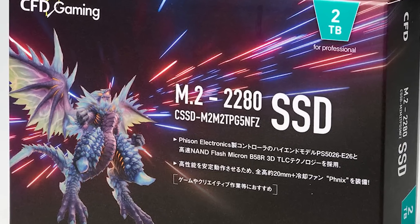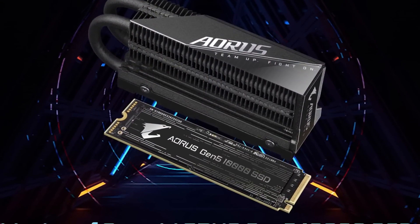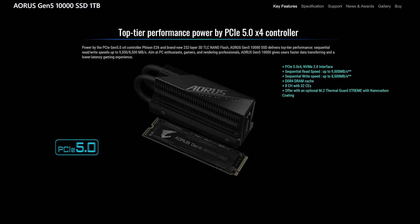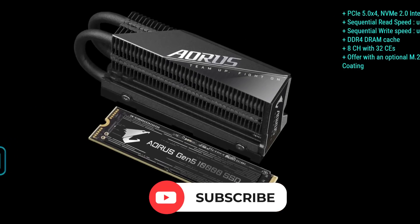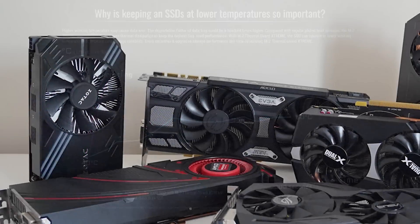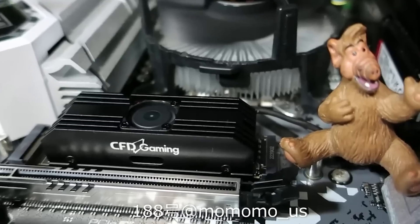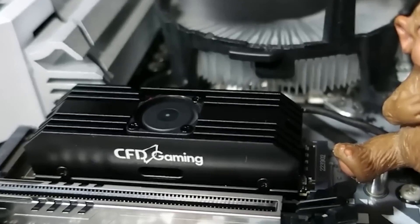Since these SSDs were released, Gigabyte has released their Aorus Gen 5 series of SSDs. As you can see, they don't have a fan, but they do have a massive heatsink that's pretty shocking. Basically, if this keeps going, we're going to get SSDs that require a shroud as big as a GPU. Let's hope that doesn't happen, but it's not looking good.